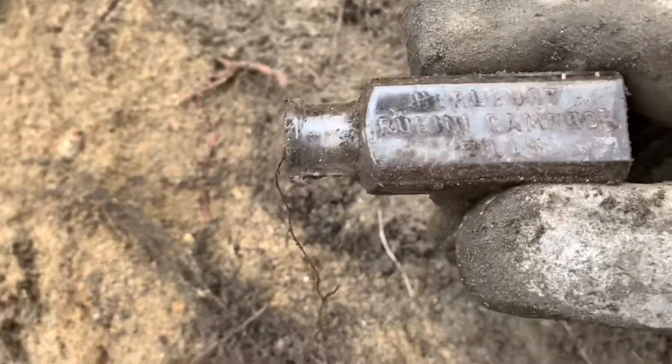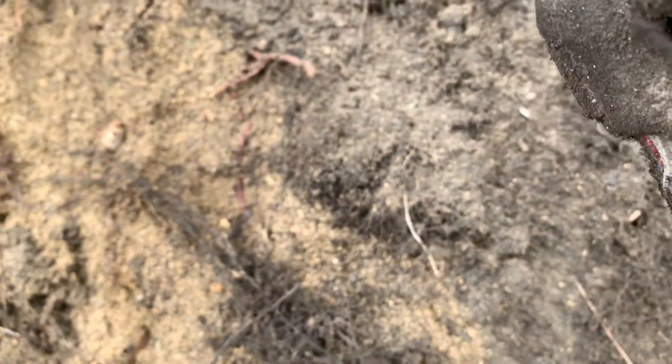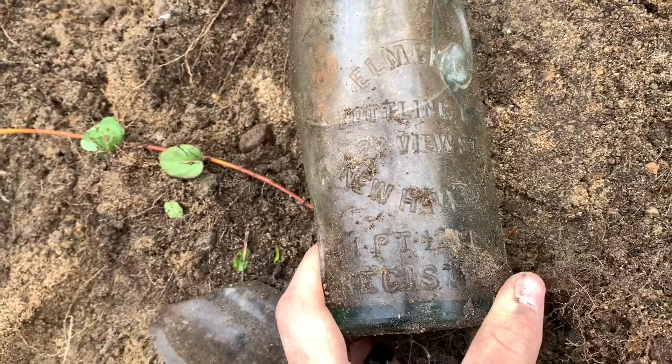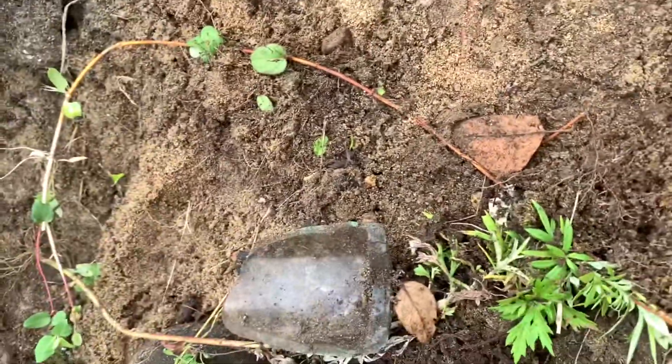Hello, look — one sec. It says Herlbert Rubini Camphor Pills. That's so cool! I'm gonna put this away and keep digging because I'm not gonna keep it. Elm City Bottling Co., 23 View Street, New Haven. And it's blown in a mold. Oh well, let's keep digging.